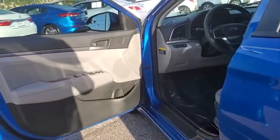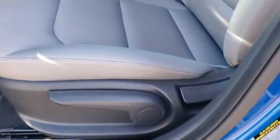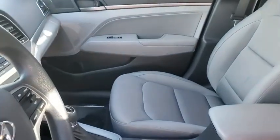Panic alarm, remote keyless entry, brake assist, carpeted floor mats, front bucket seats, driver vanity mirror. Come take a test drive today.